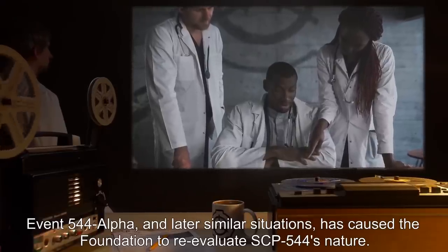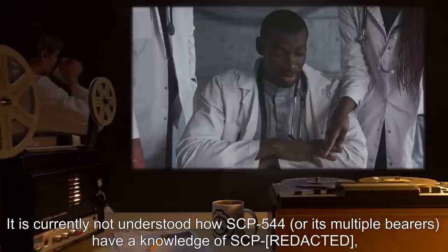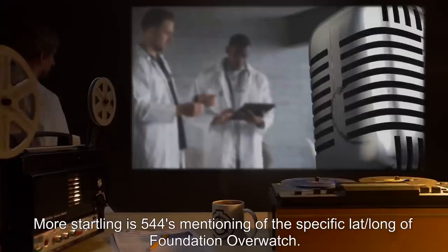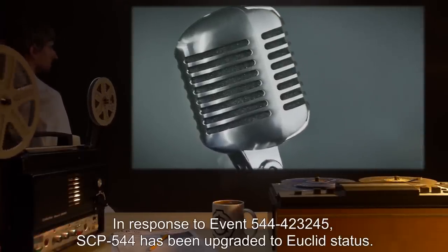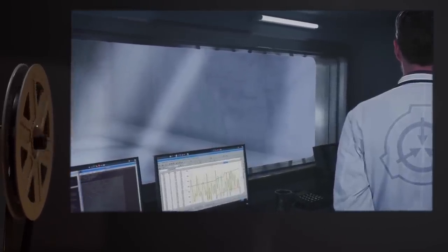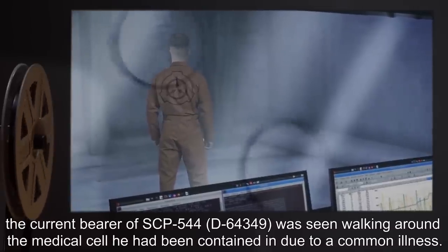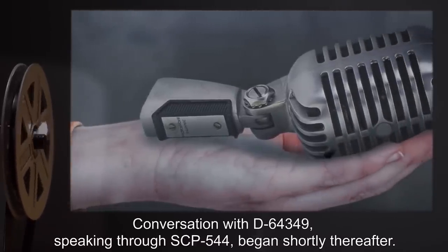Event 544-Alpha has caused the Foundation to re-evaluate SCP-544's nature. It is currently not understood how SCP-544 or its multiple bearers have knowledge of certain Foundation-related details, much less how SCP-544 mentions the specific latitude-longitude of Foundation Overwatch. More startling is SCP-544's mentioning of the specific latitude-longitude of Foundation Overwatch. In response to Event 544-423-245, SCP-544 has been upgraded to Euclid status.